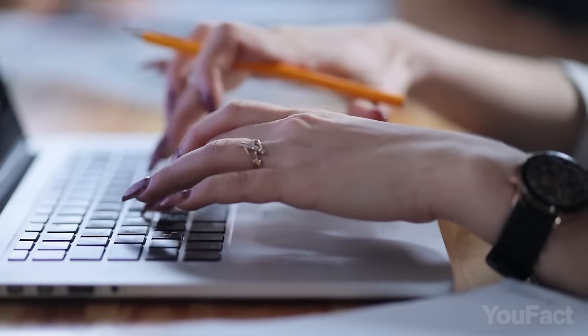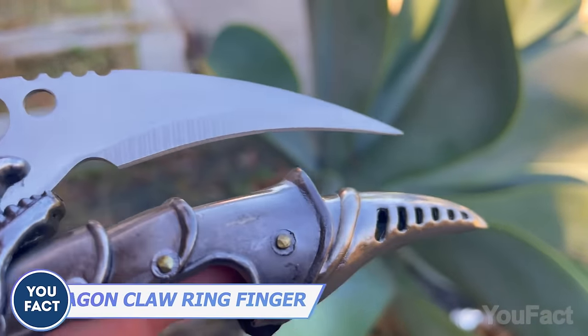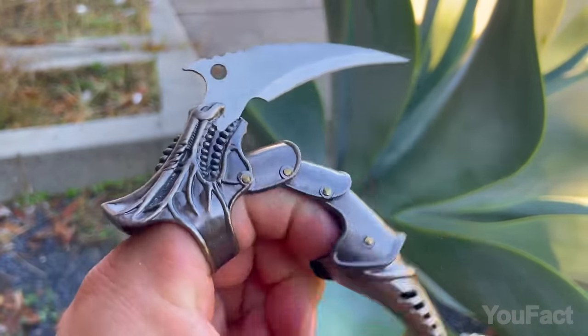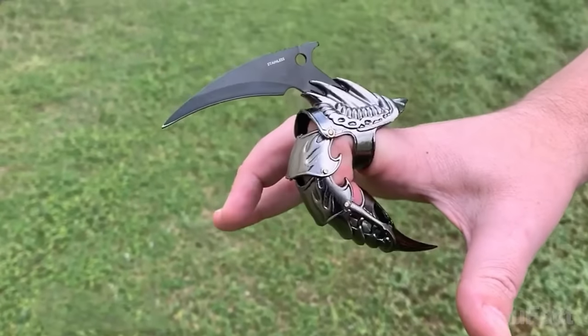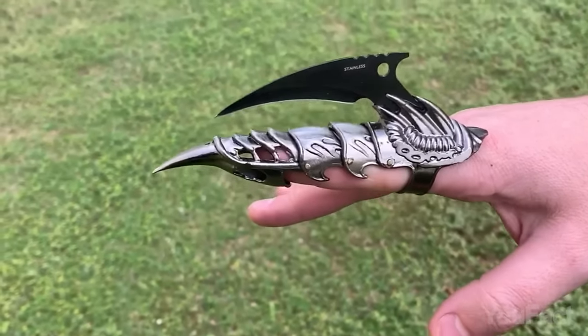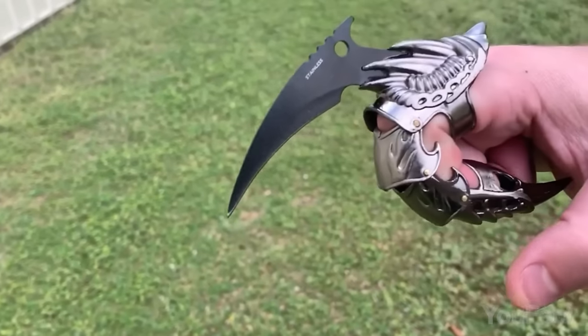Some people get their nails done, and some just put on their actual claws. These stainless steel rings will make any outfit look like real armor, especially this eerie version with a built-in blade. Despite the tough look, the rings are still fairly comfortable to wear — you're free to bend your fingers as if you're wearing a regular glove.